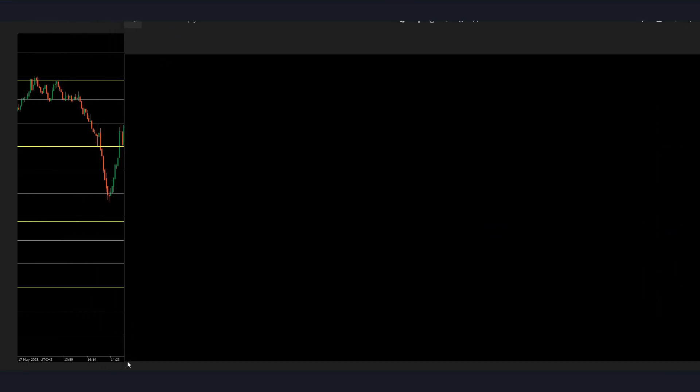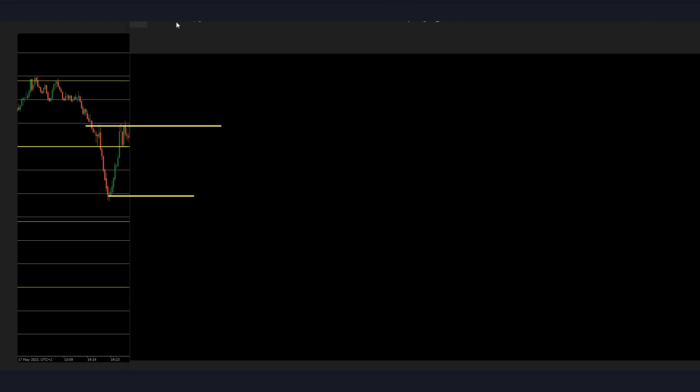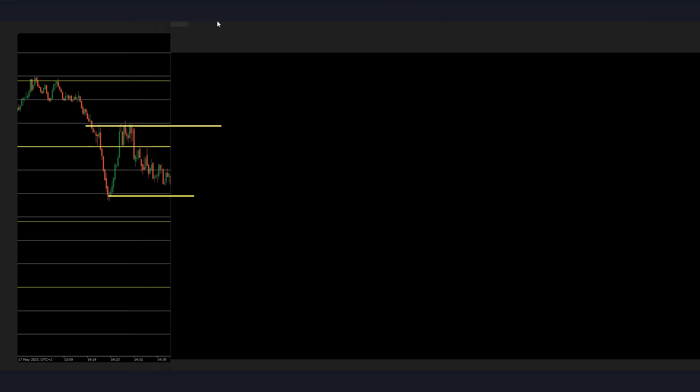Now let's continue with the 17th, which is a Wednesday. This is already New York open with quite a lot of volume. I don't know if there's any news coming in shortly. It looks like not, but there's a lot of volume. Price is now going slowly down — I will not really take these sells even though it looks like it.